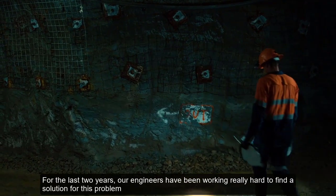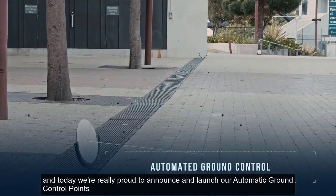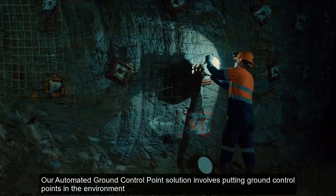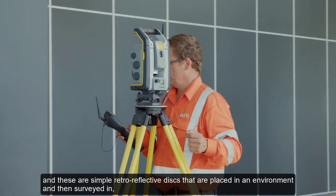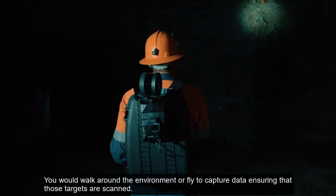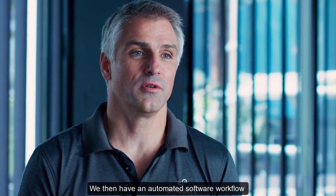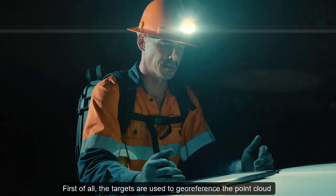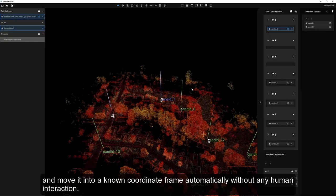For the last two years our engineers have been working really hard to find a solution for this problem, and today we're really proud to announce and launch our automatic ground control points, which will alleviate these issues. Our automated ground control point solution involves placing ground control points — simple retro-reflective disks — in the environment, surveying them in so the coordinates are known, and then using HoverMap as usual. You walk around the environment or fly to capture data, ensuring those targets are scanned.